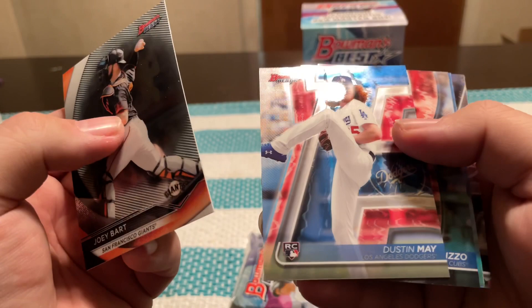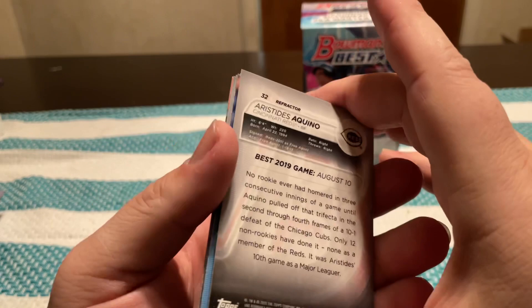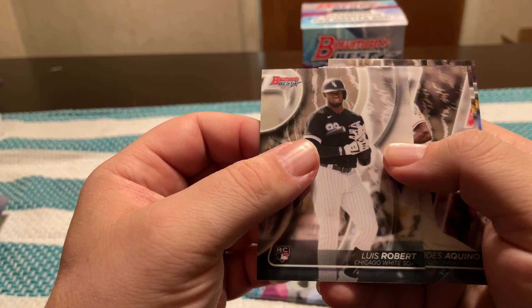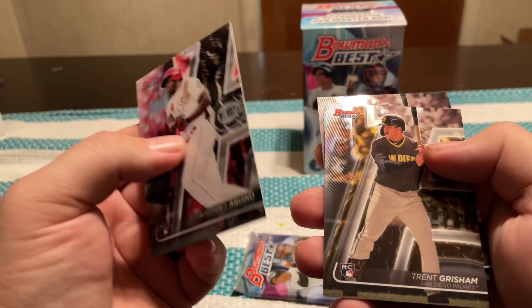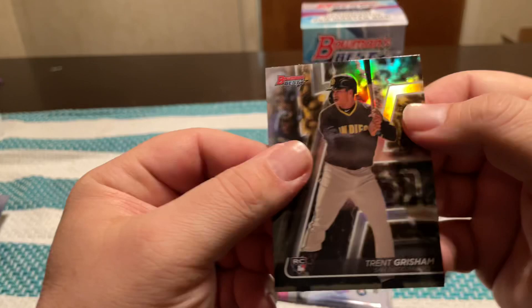Let's hope our last auto is a huge name. We got a Joey Bart, Dustin May rookie, Anthony Rizzo again, Wander Franco franchise favorites, and then an Aristides Aquino refractor rookie. Luis Robert, Aristides Aquino, Trent Grisham, Casey Schmidt — I know nothing about him, so I don't know if it's a good card or not — rookie for the Giants. And then a Trent Grisham refractor. I like him a lot; he was doing really well last year.